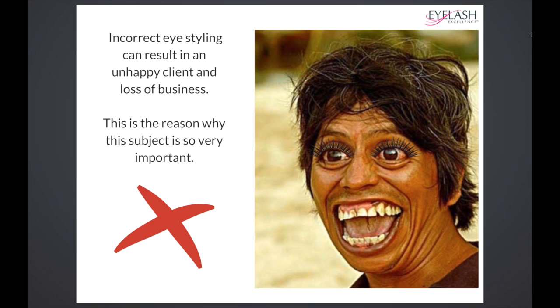I've put an image here because I thought it was hilarious and a brilliant one to show what it can look like if you get it wrong. Incorrect eye styling can result in an unhappy client and loss of business. This is why this subject is so very, very important.